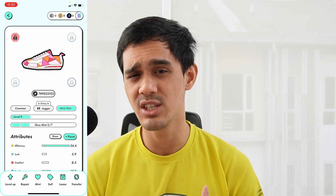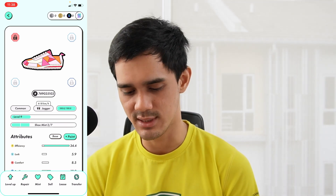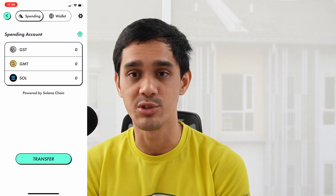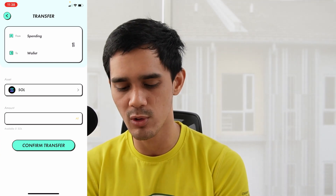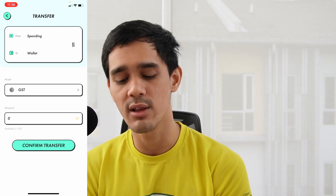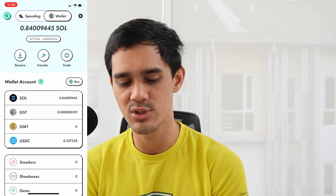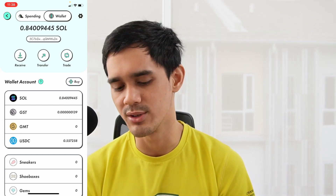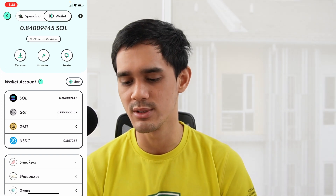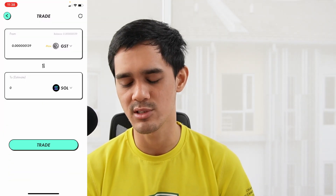So what do you do with your GST — can you withdraw your money or is this all a scam? Well, this is a permissionless wallet in Web3, so of course you can. Once you earn GST you can see it in your spending account. What you want to do is transfer it to your wallet, go from spending to wallet, select asset GST, and click all and transfer. If you want to convert it, you can trade it for either Solana or USDC — most of the time I convert it to Solana. Just click trade from GST to Solana, click max or whatever amount you want, see how much Solana you get, and click trade.